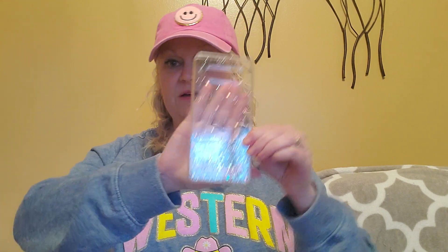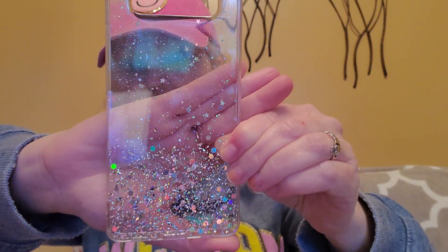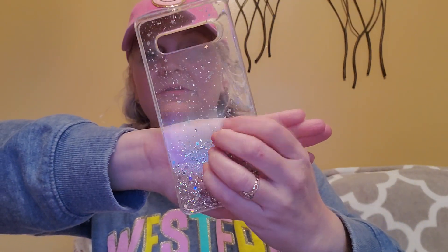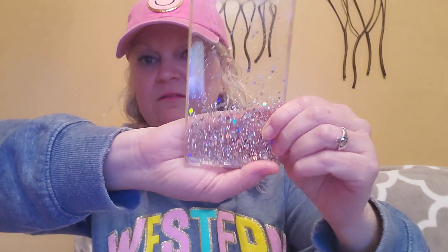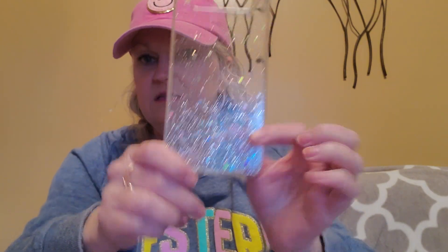I have an Android phone and it's really hard sometimes to find cute cell phone cases — they really cater to Apple phones. I wish they would come up with cute phone cases for Androids in stores, but sometimes I can find some cute ones on Shein, and this was one I really liked. It's got a glitter look to it, and the back of my phone is kind of a baby blue, so it'll look pretty through this clear glitter case.